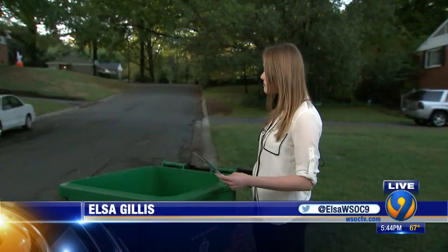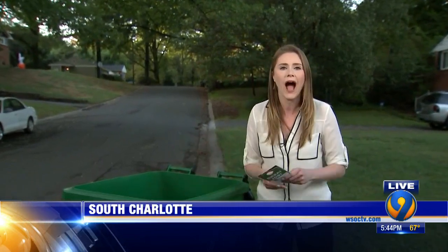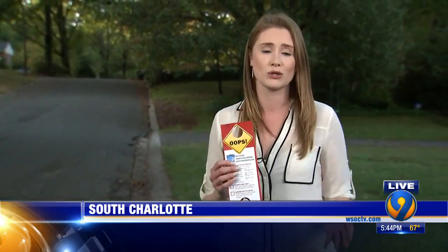Reporter Elsa Gillis explains how this would work and how the neighborhoods will be chosen. City workers will actually be opening up these recycling bins and inspecting, going through what's inside. Then they'll let you know how you're doing with these tags — whether you're doing a great job or whether you have some work to do. It's all an effort to make Charlotte a little bit greener and educate residents about recycling right.